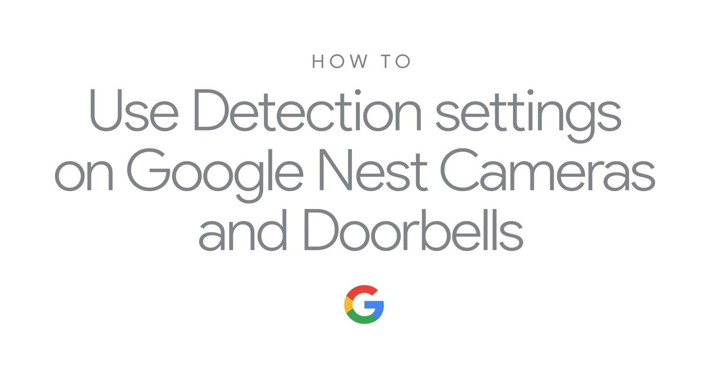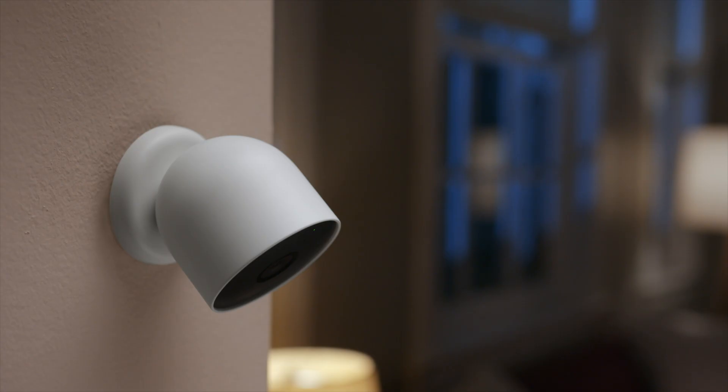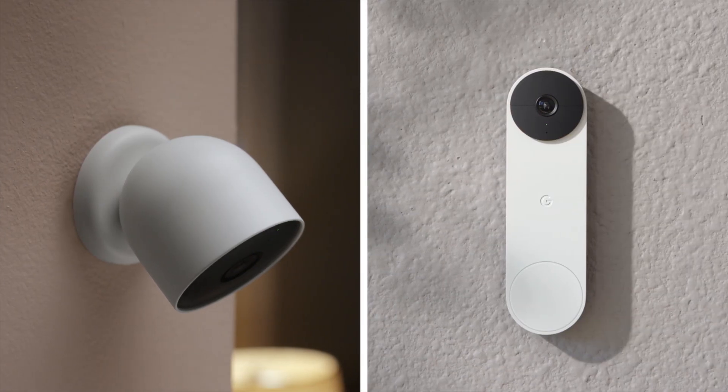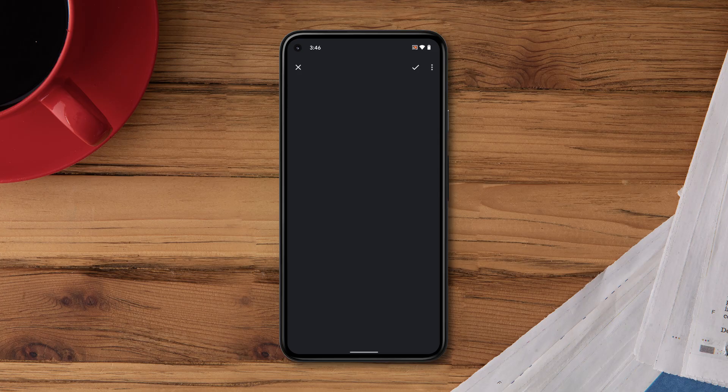How to use detection settings on Google Nest cameras and doorbells. Google Nest cameras and doorbells are designed with intelligence. They can tell a person from a car or a dog. The Nest doorbell can even detect a package.